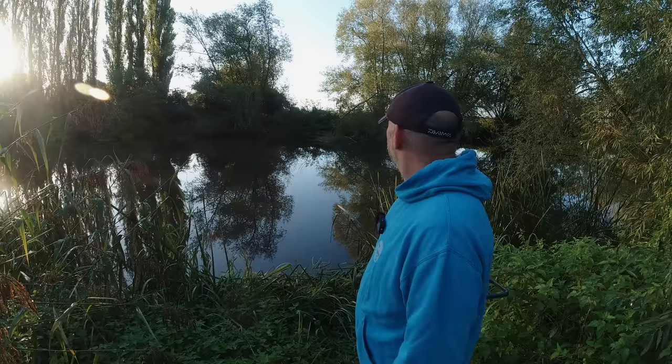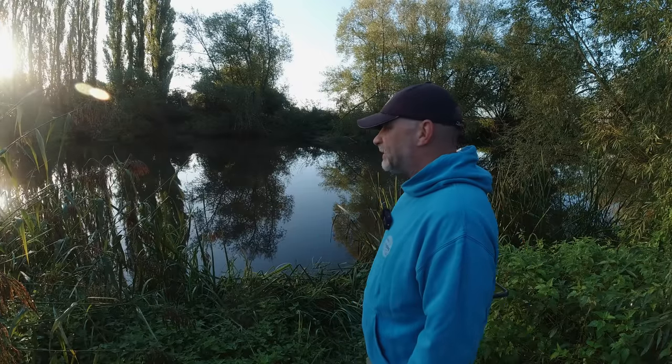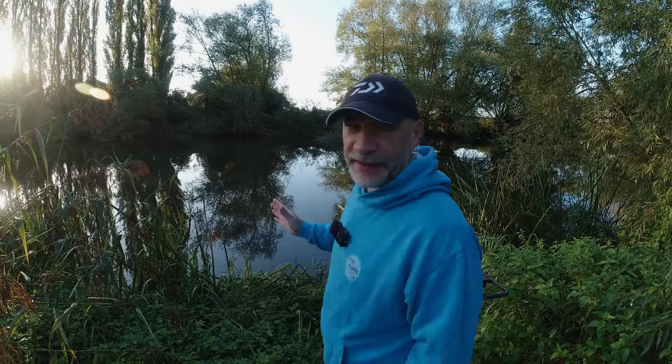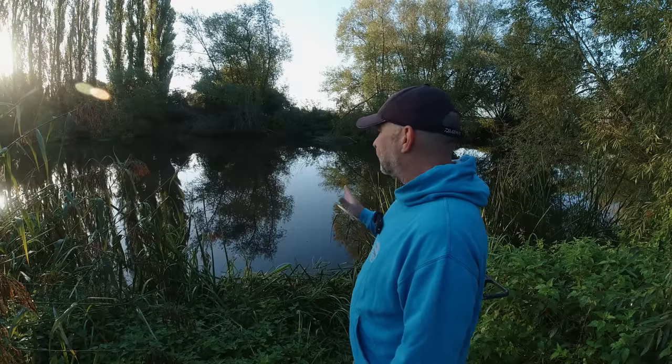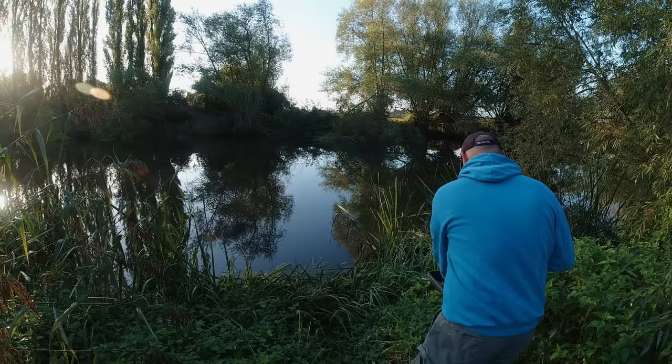A couple of things prompted me to come out this morning. Firstly, no school run today being Saturday. Secondly, it's due to be really windy from today onwards, so fishing the waggler - which is what I'm going to do today - is going to be out of the question for at least the next four or five days. Also, the river is clear now. Last time we fished here there was about a foot of visibility, which might have been helping the small fish come up in the water - so I'm hoping we'll be able to target some bigger fish.